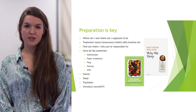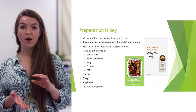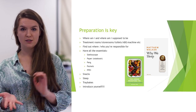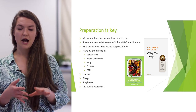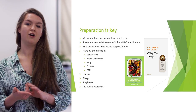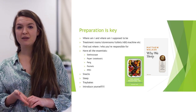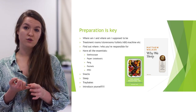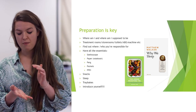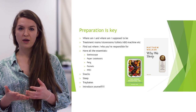First things first, preparation is key. Get there a little bit early. Parking at the moment is great because all the car parks are free with COVID. Generally, you want to give yourself a decent amount of time for the LGI car park as it can be difficult. Arrive maybe 15 minutes early to get into your scrubs if needed, and make sure you have the right PPE.